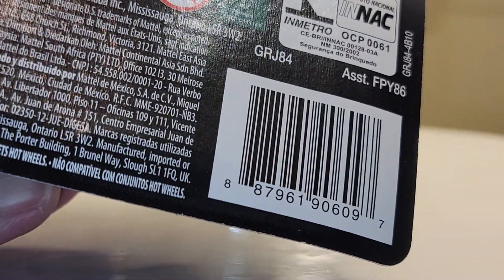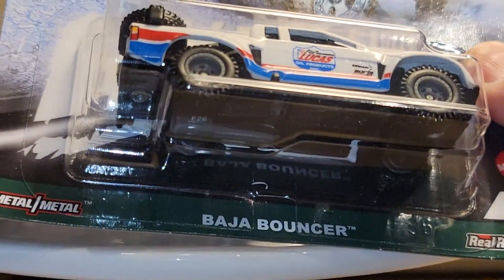Next pieces I want to share with you — I'm going to open only one of them. The next set is the new Car Culture. This is the Hyper Haulers line. It's a five-car set, of course.